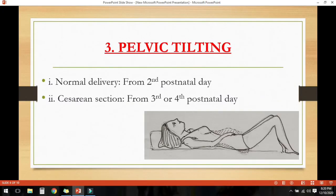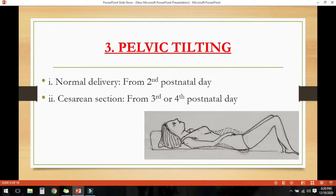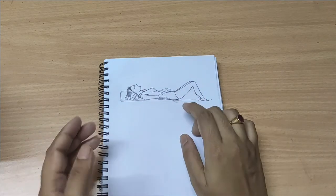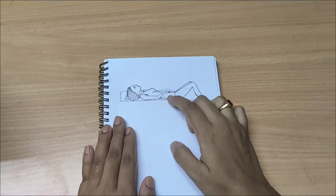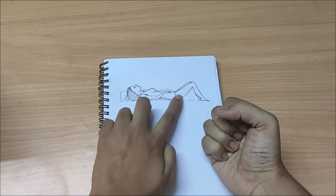She can repeat this process 5 times. The next one is pelvic tilting. It can be started from the second day after normal delivery and the third or fourth day after caesarean section. Lie flat on the floor with knees bent and feet flat. Inhale first, then exhale slowly, flattening the back against the floor and tightening the muscles of the abdomen and buttocks. Press the back so there is no space between the back and the floor, then inhale slowly, hold for 10 seconds, and relax.